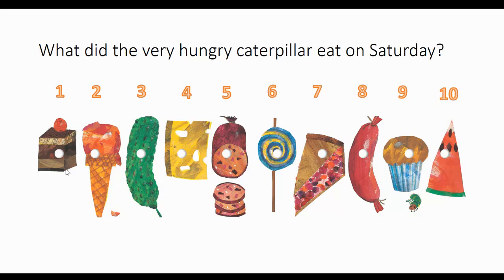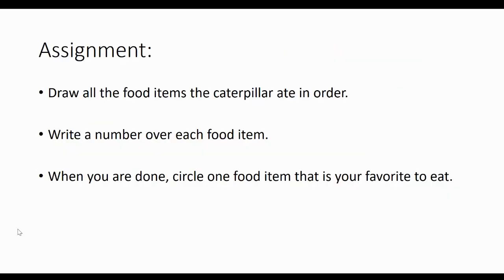And when you are done, I want you to look and see which of these would be your favorite to eat, and I want you to circle it. I like watermelons, so I would probably circle the watermelon after I'm done drawing all these. All right, boys and girls, I look forward to seeing your assignment when you are done. You may have your mom and dad take a picture of your drawing and send it to me, email it to me, or message it to me. I look forward to seeing it. Goodbye, boys and girls!